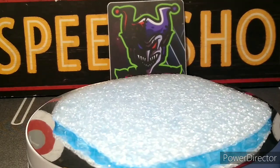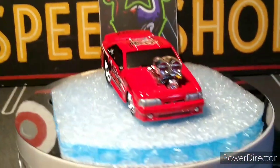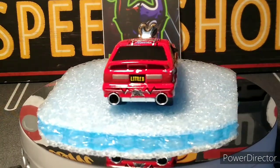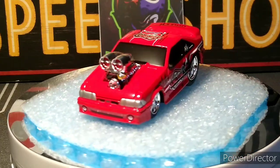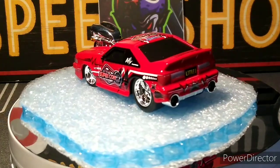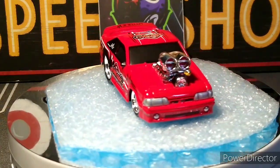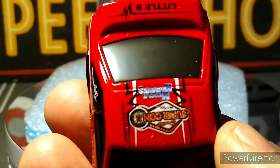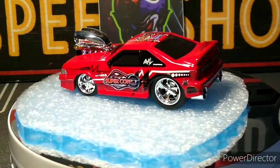Next up we got the Muscle Machines 1993 Ford Mustang SVT Coupe — Supercon variation. You won't find this in the pegs, you're gonna have to buy this one. She's awesome, nice detail on the motor, headlights, everything's done. This is for Supercon Las Vegas. I like the wheels on it, it looks pretty cool. Muscle Machines Supercon Las Vegas right there. Underneath it's done like a Muscle Machine — pretty cool car.